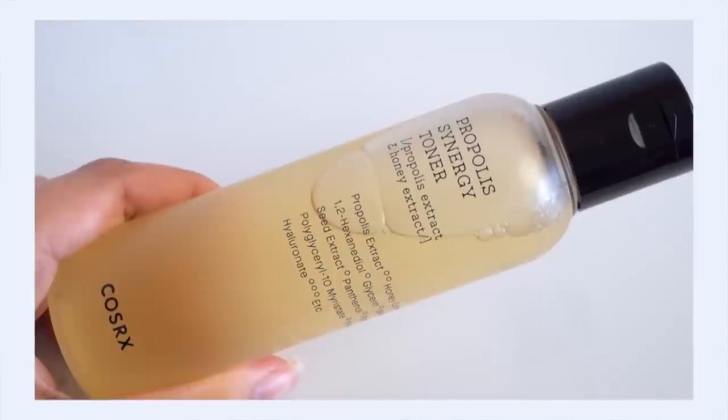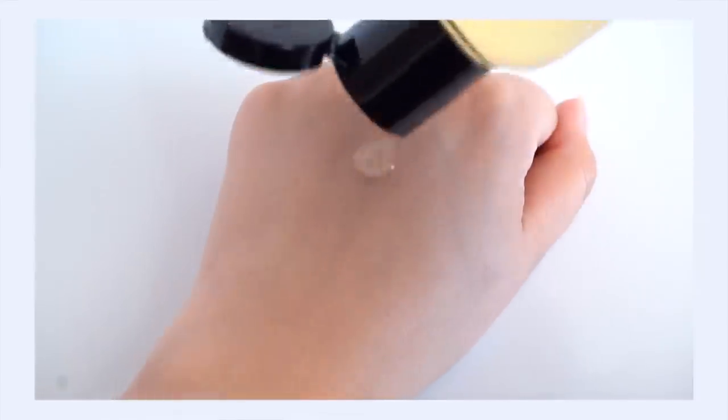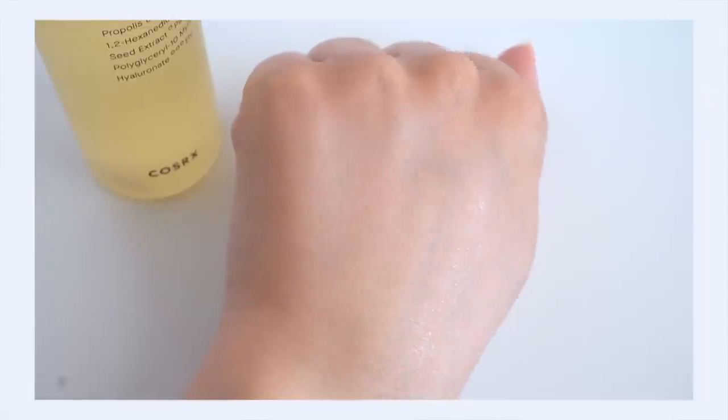I also want to highlight the Propolis Synergy Toner, which has 73% propolis extract plus 10% honey extract for extra glow. The texture really surprised me — you'd think it would be thick like a jelly toner, but it's actually really watery with just a little bit of body to it. I'd describe it as a 'full-fat water' feel — that fullness without being thick. It feels hydrating and moisturizing but not heavy. From top to bottom: great ingredients, great texture, great performance.